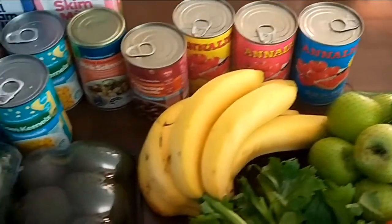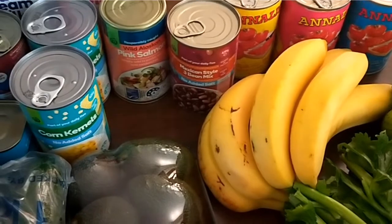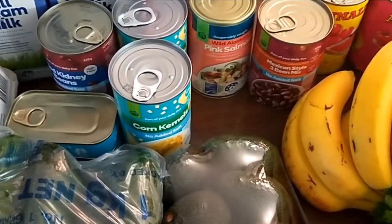Tinned tomatoes — just stocking up the pantry — a three bean mix, pink salmon, corn kernels, and kidney beans.